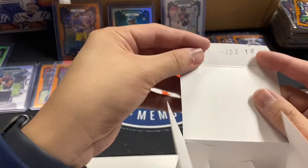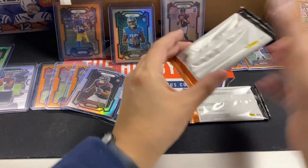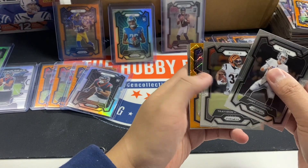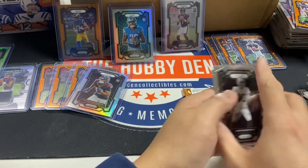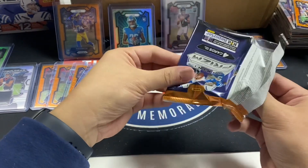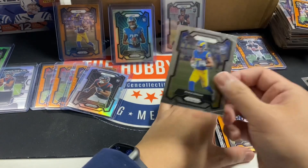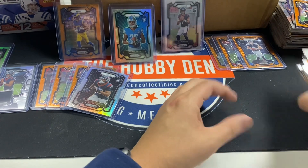And every box of Prism has these numbers in it, so they gotta mean something. Come on — Bryce Young orange to complete the quarterback. Jaren Hall — well, he's got a starting quarterback at least. Last blaster — save the best for last. Puka base, Tony Pollard orange, and Justin Herbert Hyper. Now I would say that's a very, very good case — I am definitely happy with that.